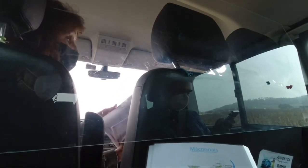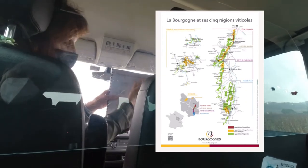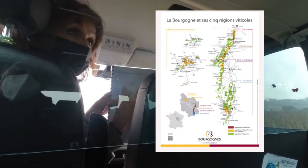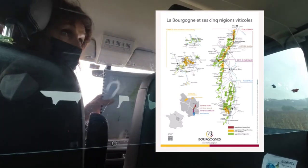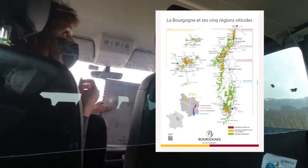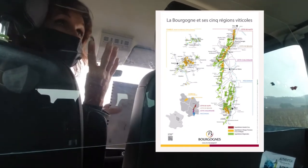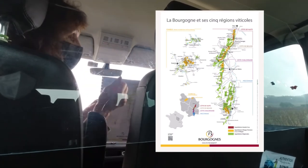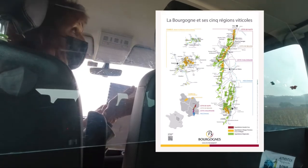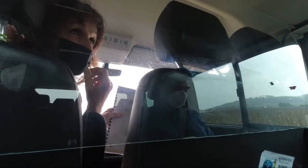Burgundy is a long strip going north to south, always leaning on that Côte. It's a small wine region with only 30,000 hectares. Compare that to Bordeaux, which is four times bigger. We only produce 3% of French wines in volume, and only 0.5% of the world's wine production — really quite small.